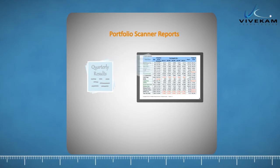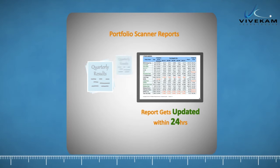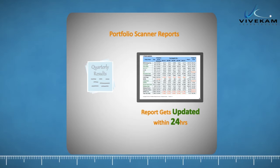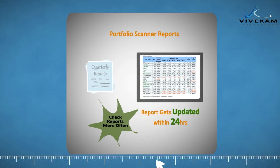Since all the values are updated within 24 hours of announcement of results by companies, you will suddenly realize how informed you became. All values in this report are so dynamic in nature, you are suggested to access this report as frequently as feasible.